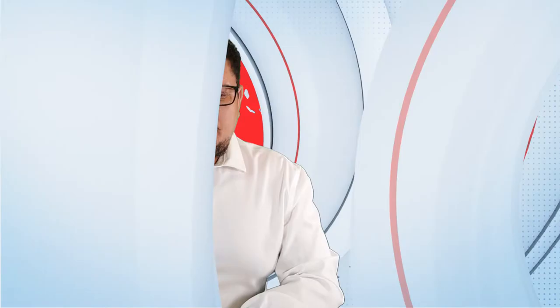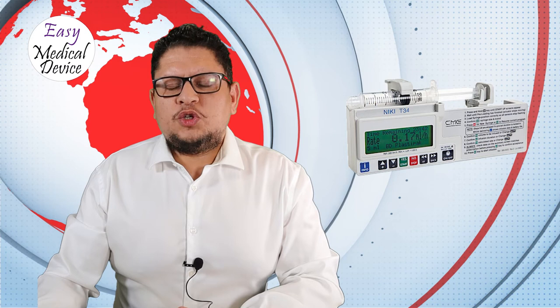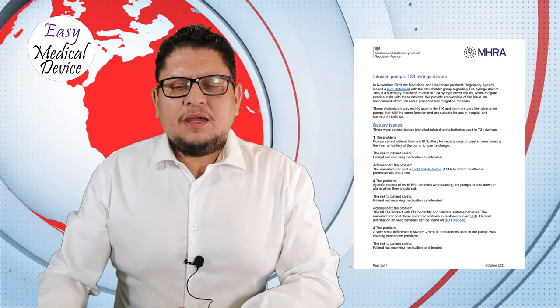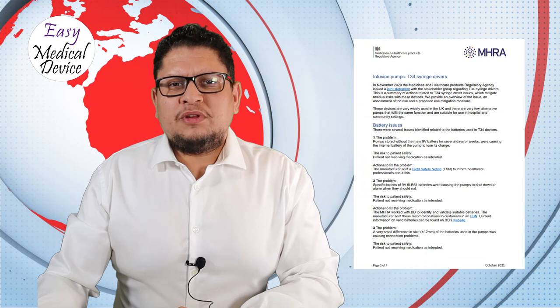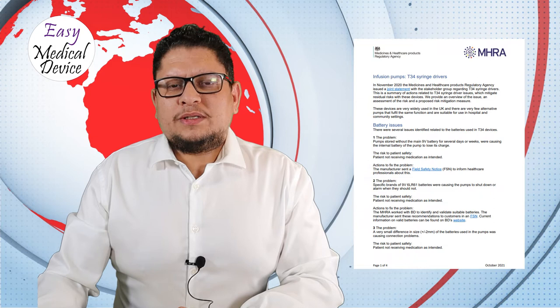UK MHRA is also alerting on the BD T34 infusion pumps. They are informing hospitals and users about issues including battery problems, floor-related issues, sunlight causing bolus infusion, and fluid increase. There is an ongoing discussion with Becton Dickinson. They explain you must follow the manufacturer's instructions. If you are using these T34 infusion pumps, go check the MHRA information.